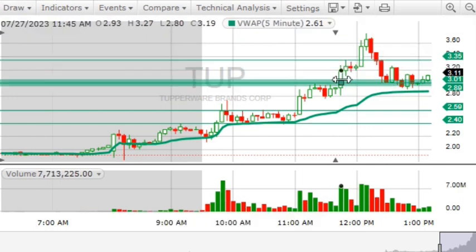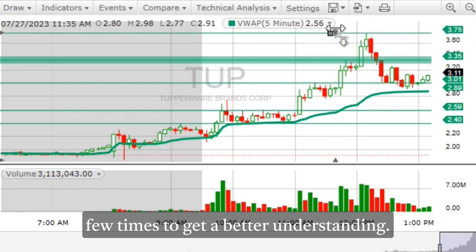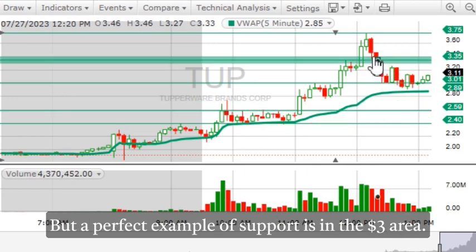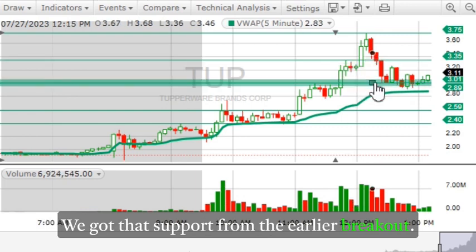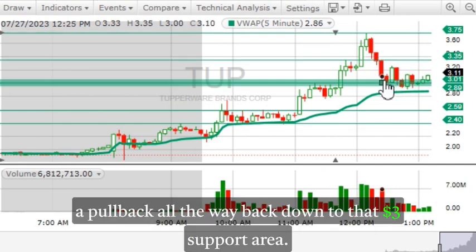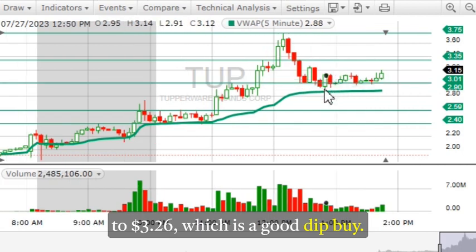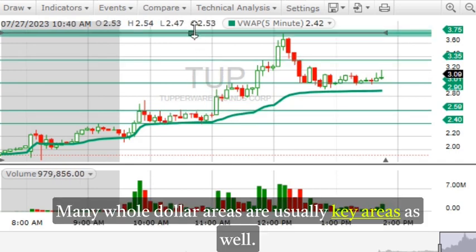You should understand the concept by now — if not, rewind the video a few times. Three dollars and seventy cents could also be used as overhead resistance if the stock runs back up. A perfect example of support is in the three dollar area — we got that support from the earlier breakout. You can see the stock ran to $3.70 but then pulled all the way back down to that $3.00 support area. When the stock hit $3.00 it actually ran to $3.26, which is a good dip buy. Three dollars is a key area and shows good support — many whole dollar areas are usually key levels as well.